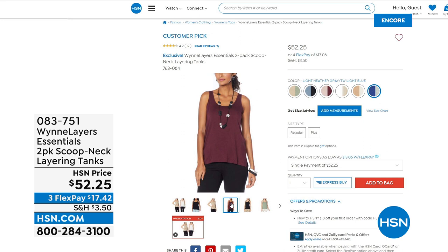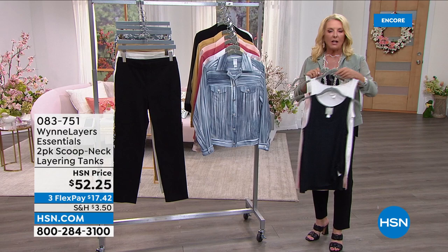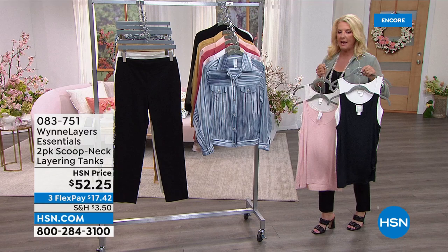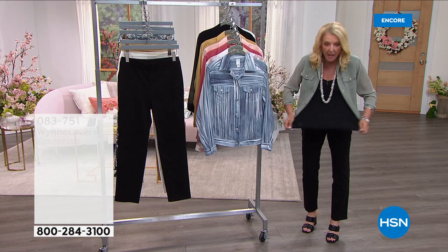I wore the pant and tank together and changed out to every possible jacket — everything matches back to these core pieces. The tanks have a nice long length, covering well in the back. They're very long, easy care, easy to wear, super comfortable. They don't add bulk and don't show anything underneath. Not bulky or cottony — lots of stretch. Great layering base pieces.